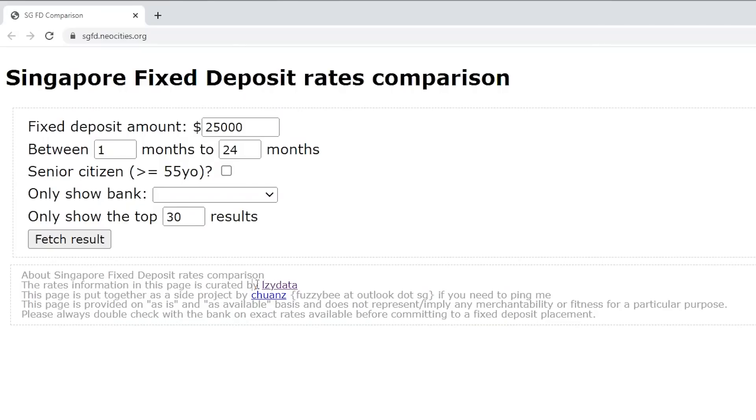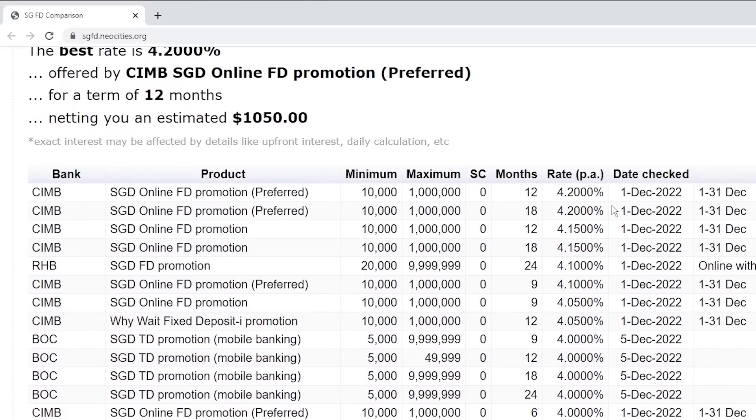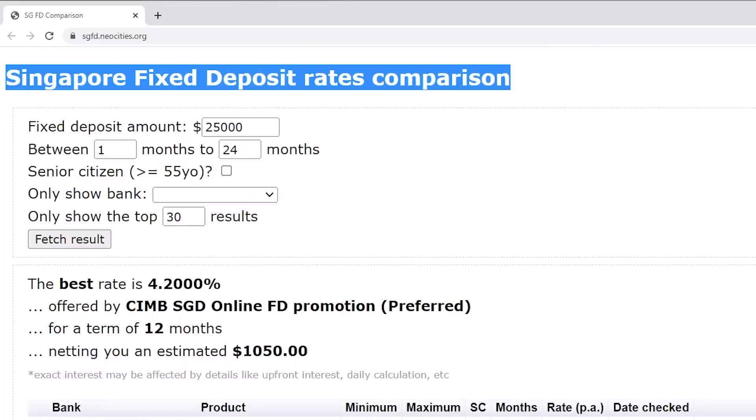Those were all the best FD rates depending on amount and tenure. Now let me share some tips and tricks on using FD. First tip, and this is super important: interest rates are climbing fast and there's no easy way to compare rates. Luckily, someone by the name of Easy Data and Twanz created this Singapore FD rates comparison tool. I'll leave the link below. You can enter the deposit amount, tenure, and whether you're a senior citizen, click fetch result, and get the most updated rates easily.